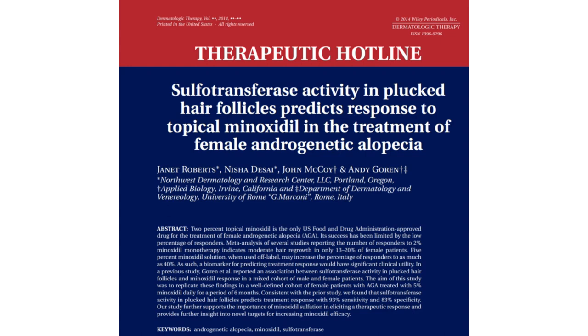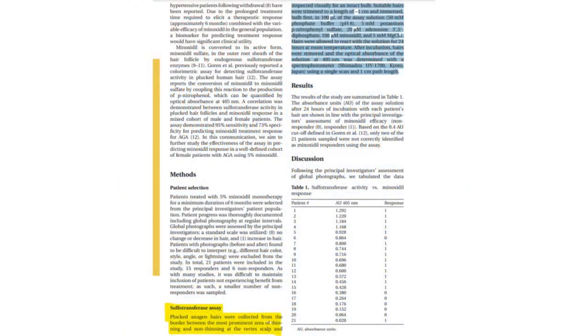If we look at the paper, "Sulfur-transferase Activity in Plucked Hair Follicles Predicts Response to Topical Minoxidil in the Treatment of Female Androgenetic Alopecia" from Jane Roberts et al., they employed a colorimetric assay — a technique that detects a substance's concentration via a color change — to assess sulfur-transferase activity in plucked hair. This assay monitored the conversion of minoxidil to minoxidil sulfate, shown in a color shift on a particular gradient. The color's intensity, measurable through optical absorbance, signifies the enzyme activity level. Crucially, SULT1A1 human was found to be in the hair follicle's outer root sheath.